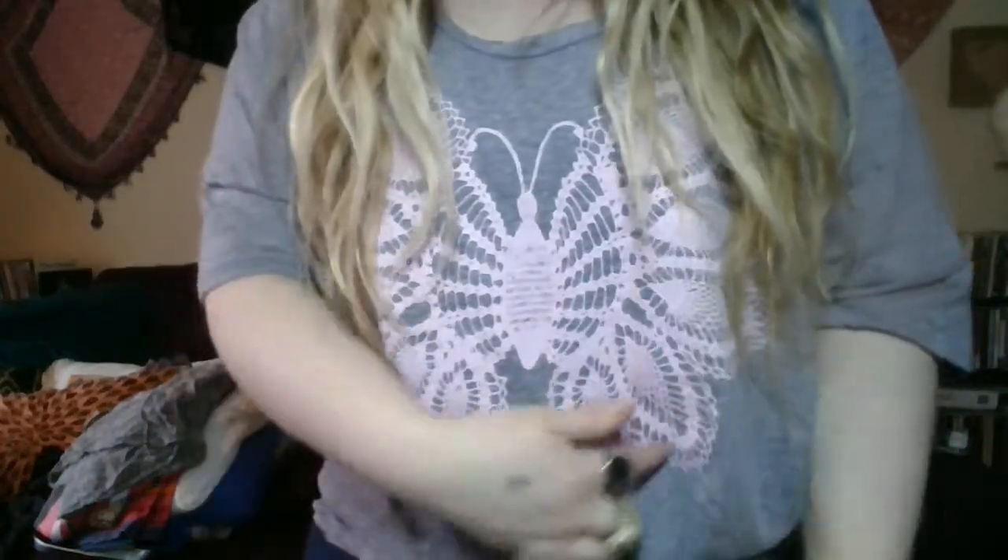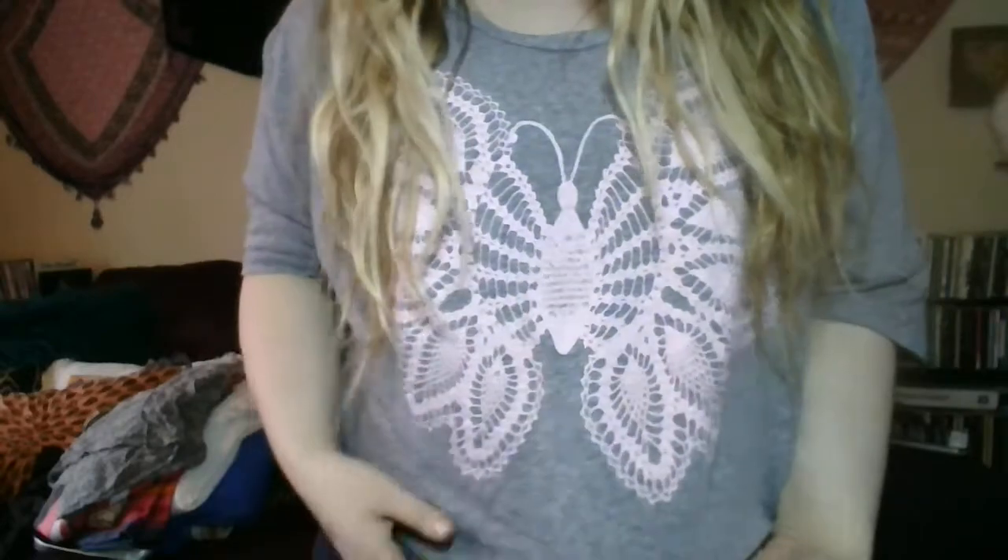I'm also wearing this butterfly t-shirt. It's just a very simple shirt — it's like a purpley heathered gray and then the butterfly, what I like about it if you can't tell, is it has kind of a lacy feel, like these look like doilies. I actually traded someone on Instagram for this shirt a couple years ago and I don't get enough wear out of it even though I think it's adorable, so I just decided to put it on today for the video.